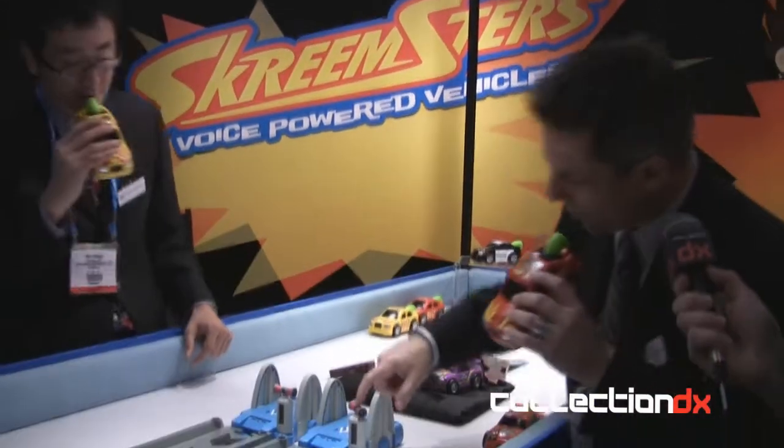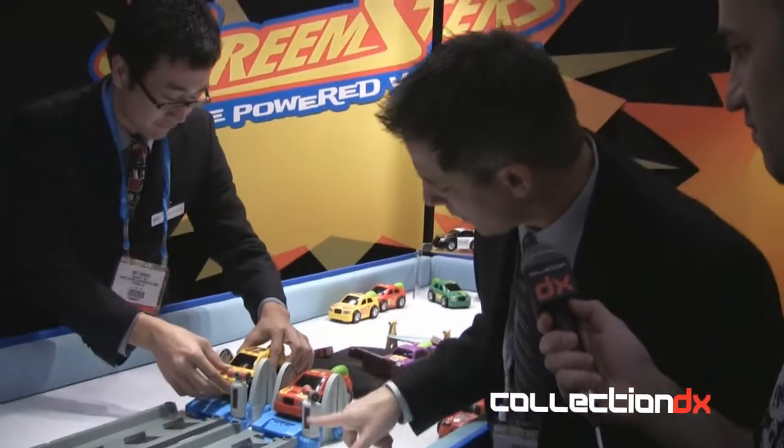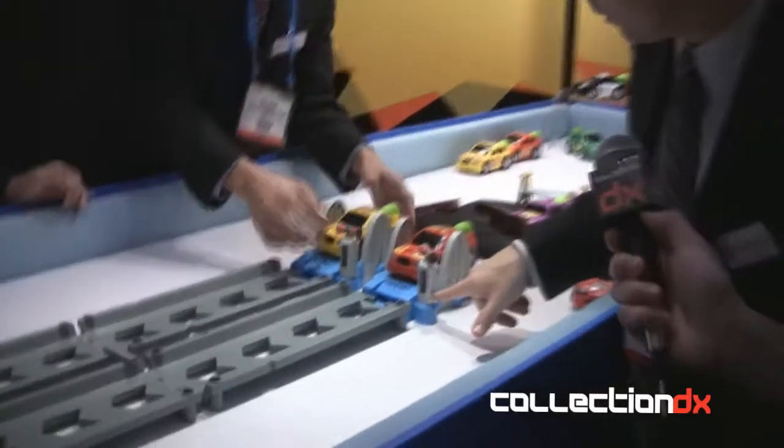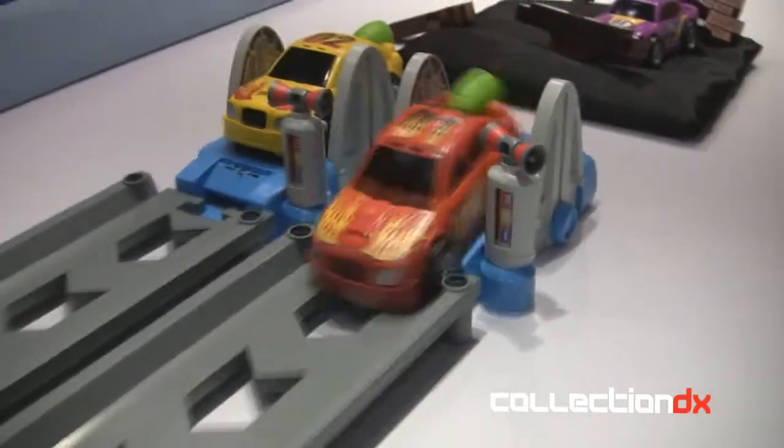Here we go — watch the Scream-or Reader countdown: one, two, three — go! It looks like red's gonna win! Our vehicles come back, nice. So that's the first thing the launch pad can do.